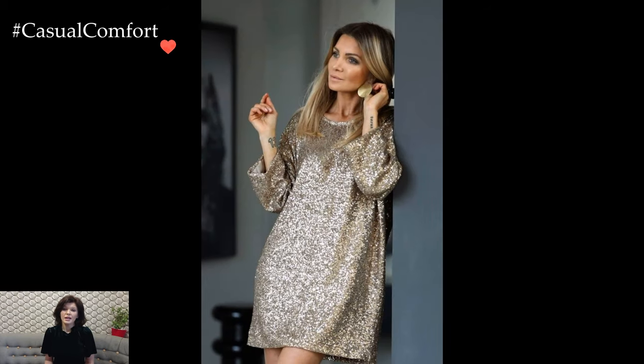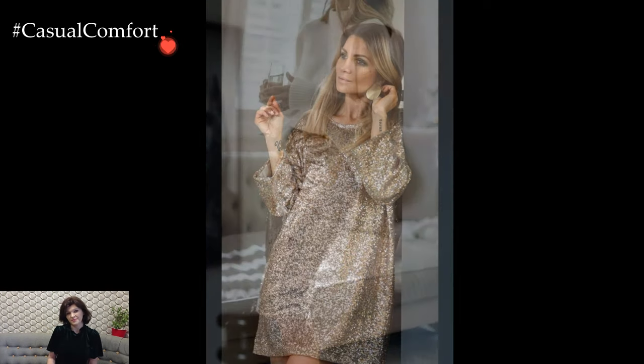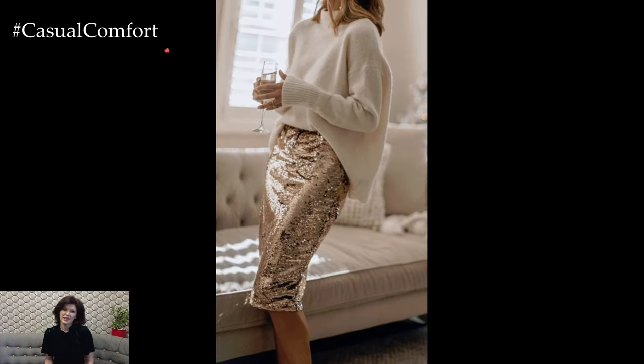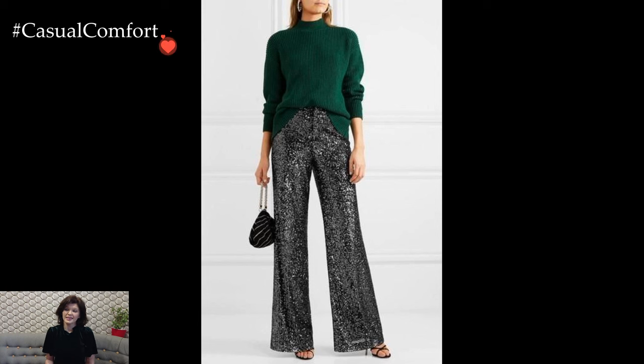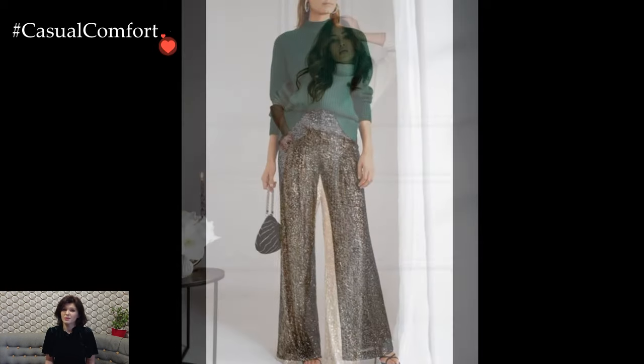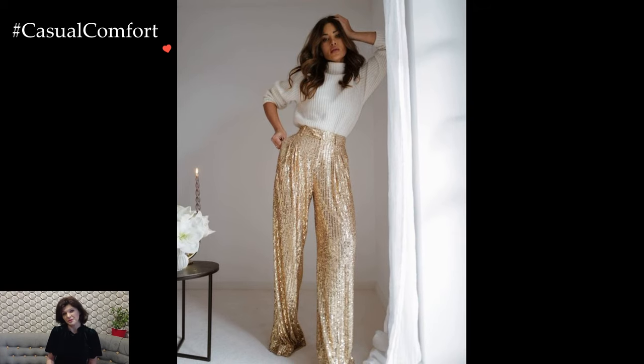A classic way to incorporate sequins into an outfit is through a sequined dress. Whether short and playful or long and elegant, a sequined dress becomes the focal point of attention. The play of light on the sequins creates a mesmerizing effect, ensuring you make a bold and unforgettable entrance. Pair it with understated accessories and neutral heels to let the sequins take center stage.